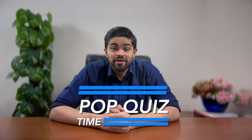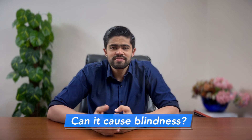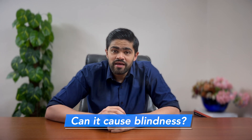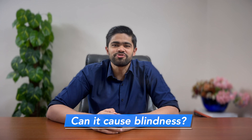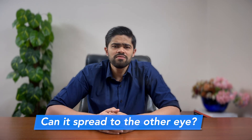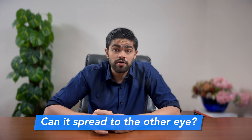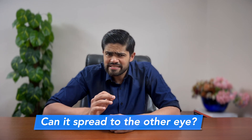It's pop quiz time. Number one: is keratoconus a form of blindness? It can be — in its grand finale stage where the cornea demands a transplant, your vision will be almost completely gone. Number two: can keratoconus leap from one eye to the other? No hopping here, but it does like to throw parties in both eyes, sometimes one after the other. It's asymmetric, but it happens in both eyes.